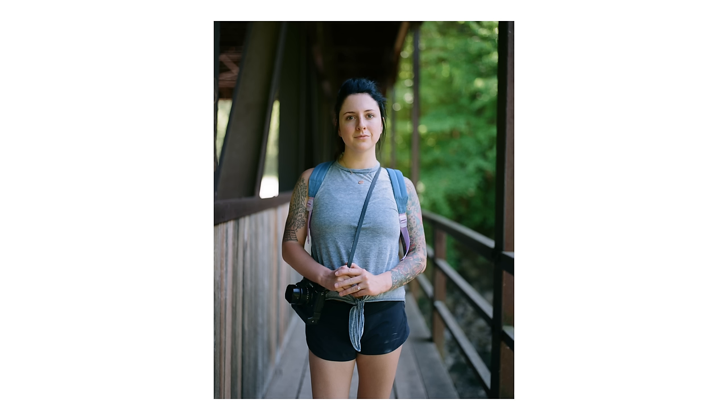Then I shot one more portrait of Molly as we got back to the covered bridge right by where we parked — just a simple portrait of my wife. She's a babe; not much else to it.